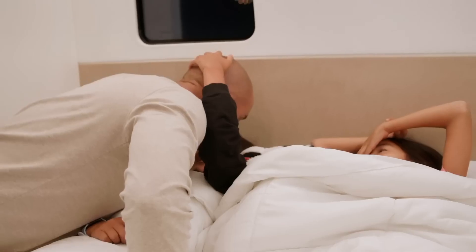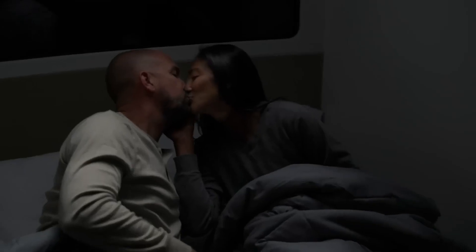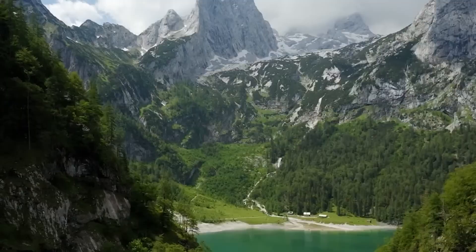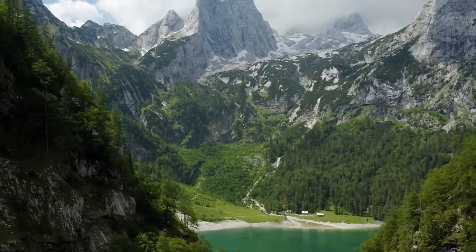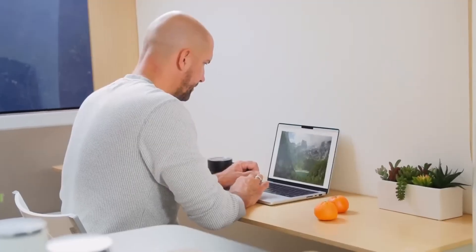Pebble Flow is not only beautiful on the outside but also luxurious on the inside. The spacious and comfortable interior can sleep up to 4 people, with a comfortable double bed, functional kitchen, bathroom, and living area. With Pebble Flow, every journey becomes a comfortable and memorable experience.